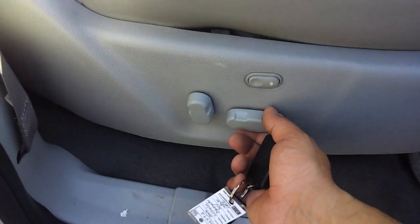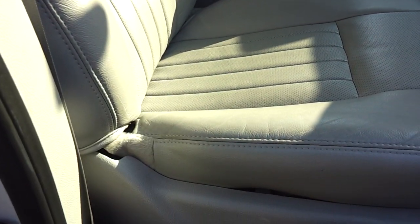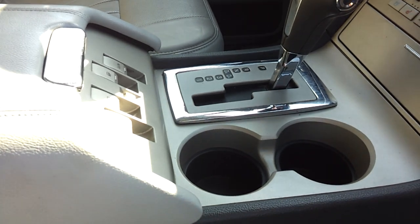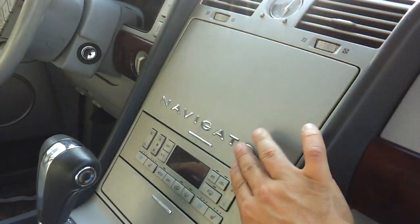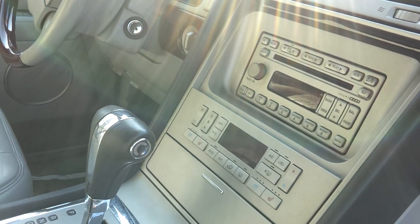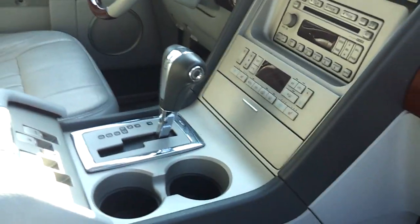Opening it up, the driver and passenger enjoy a 10-way power seat with power back and power lumbar — that's very nice. There's also a power port right over here, a couple of cup holders, and the entertainment center can be covered up, revealing the 6-CD stereo sound system.